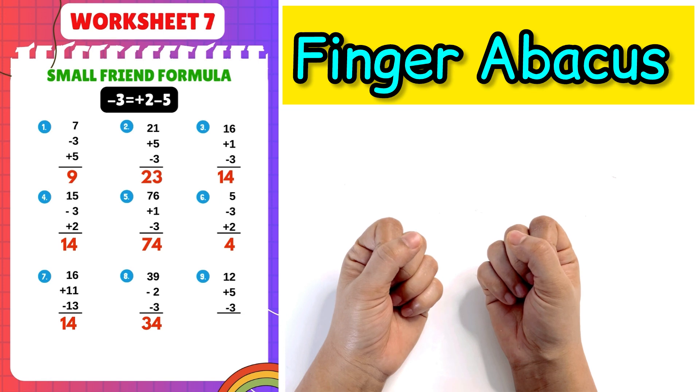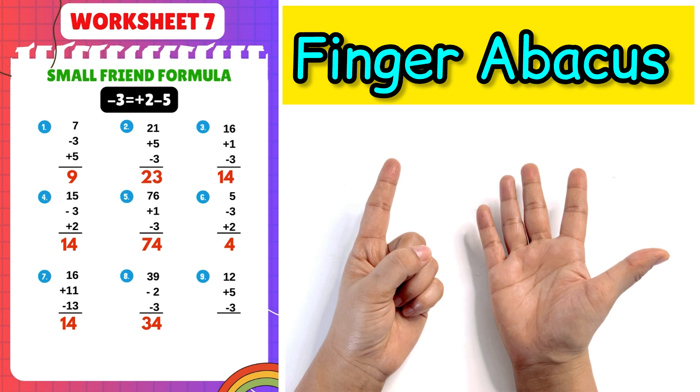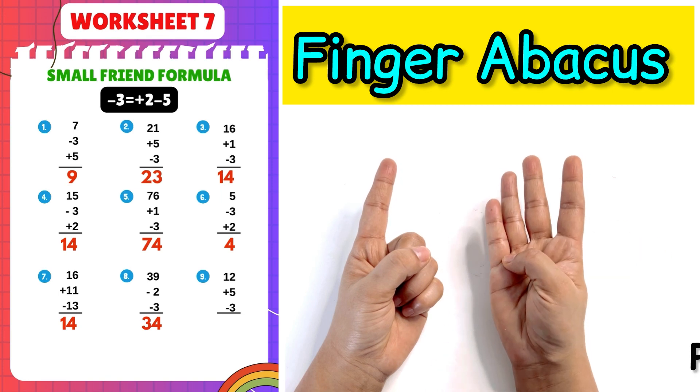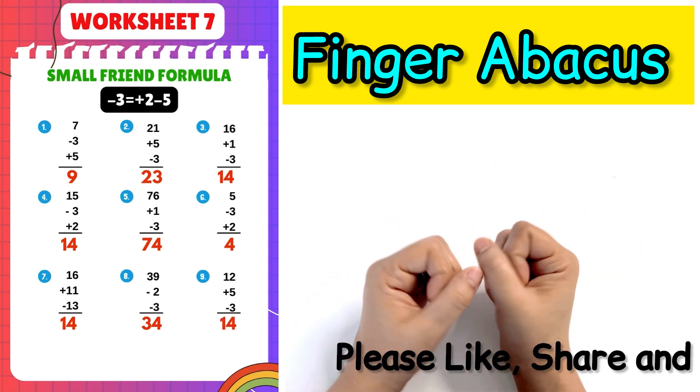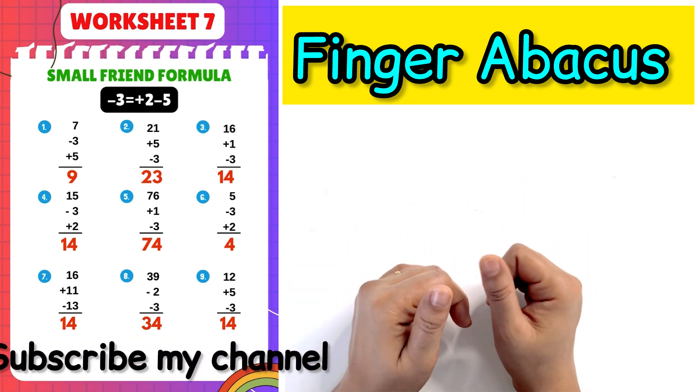Next question: 12 plus 5 minus 3 plus 2 minus 5, answer is 14. Thanks for watching, please like, share and subscribe my channel.